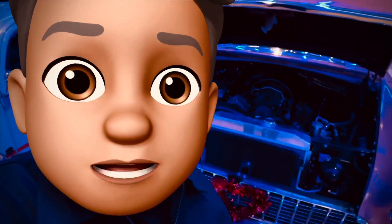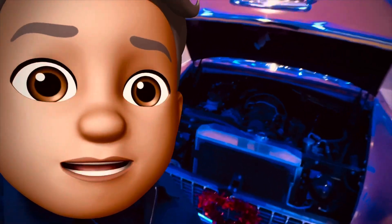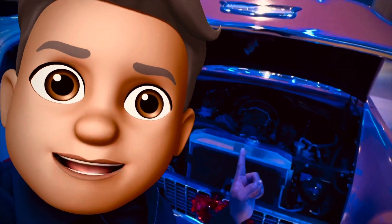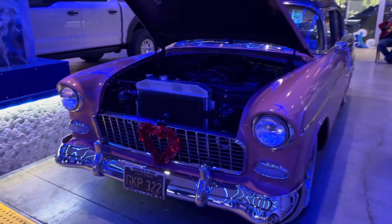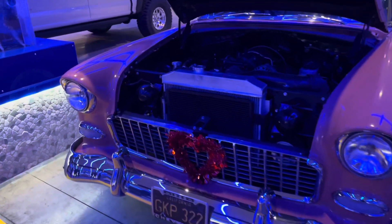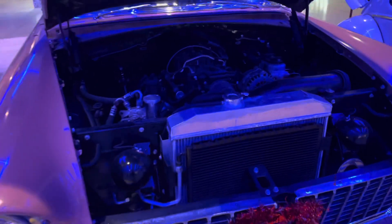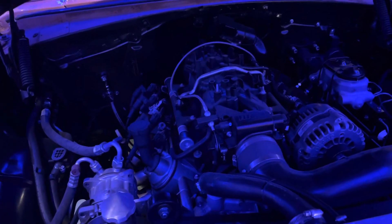Welcome to another episode of Delicious Life TV. This is a Valentine's Day special for all of you. This is a 1955 Chevrolet Bel Air four-door sedan with an LS swap V8. Check it out!